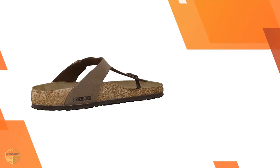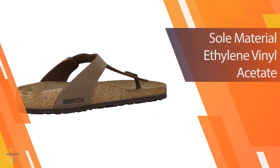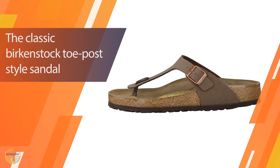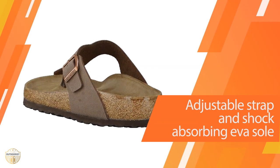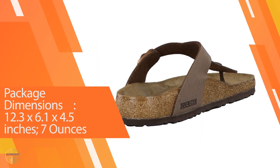These sandals are made from durable, lightweight material that provides excellent traction. Birkenstocks are a favorite brand for the active lifestyle — they are comfortable and offer great support. They feature a waterproof, flexible rubber sole, soft breathable mesh lining, and easy slip-on design with no plastic straps.